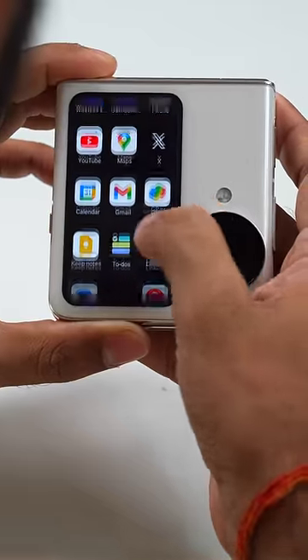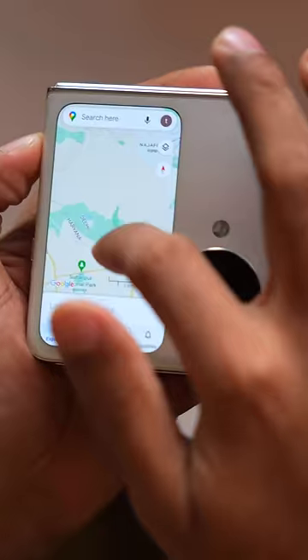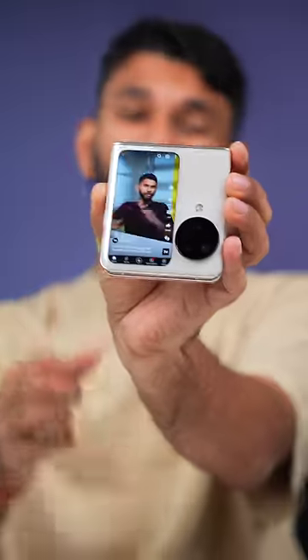Because of this vertical cover screen arrangement, they can get the largest battery in any flip — 4300 mAh. Also, you can use 40 plus apps on the cover screen like Google Maps, Games, etc. But the best use of this cover screen is watching Shorts. Most functional screen.